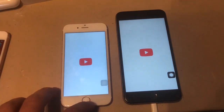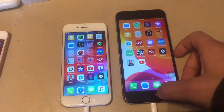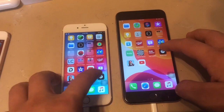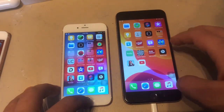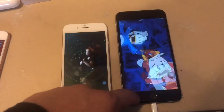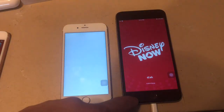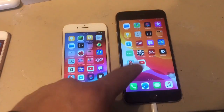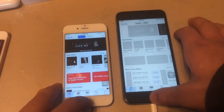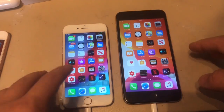Next up, YouTube — iOS 12 loaded it faster. Apple Store — iOS 13 loaded it faster. Beats Pill — iOS 13 loaded it faster. Disney Now — iOS 13 loaded it faster. iTunes — iOS 12 loaded it faster that time. App Store — iOS 12 loaded it faster as well. Really interesting mixed results across these apps.